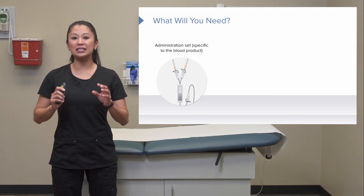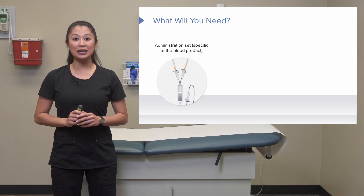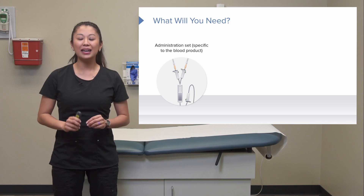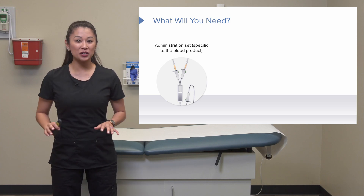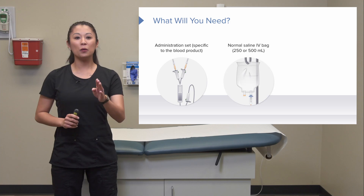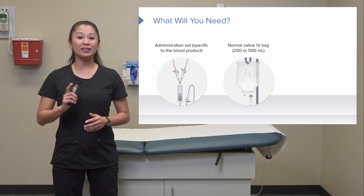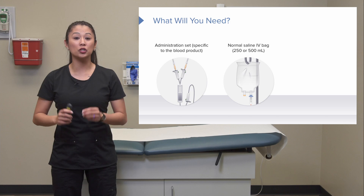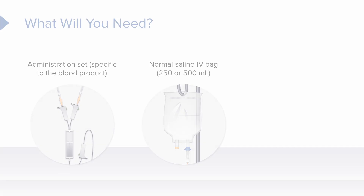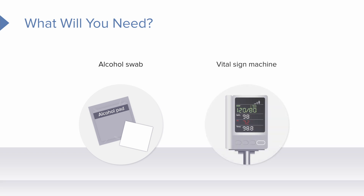Now let's look at the special equipment you'll need when transfusing blood products. You must use blood administration tubing — not regular IV tubing — as it is specially designed for transfusion. As you can see, there are two roller clamps and two ports: one for blood and one for a normal saline bag. Don't forget your 10 ml saline syringes, alcohol pads to clean your site, and a vital sign machine for monitoring.